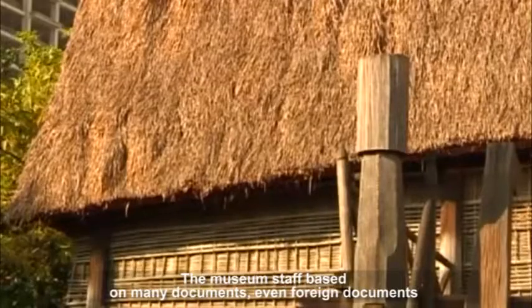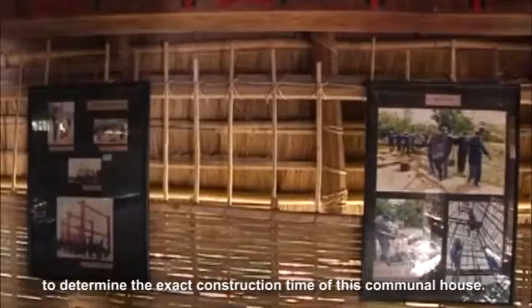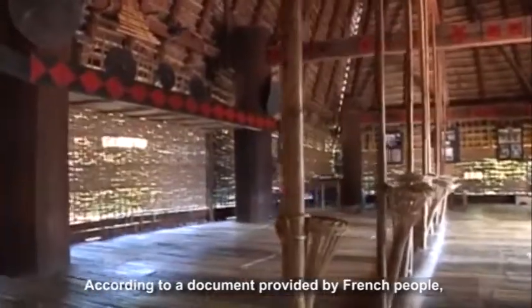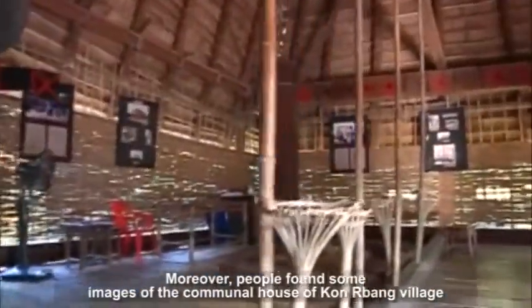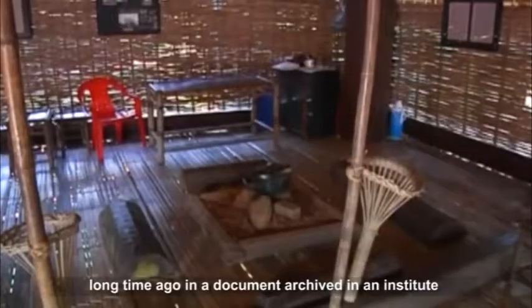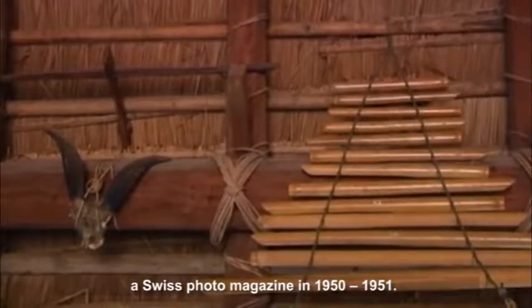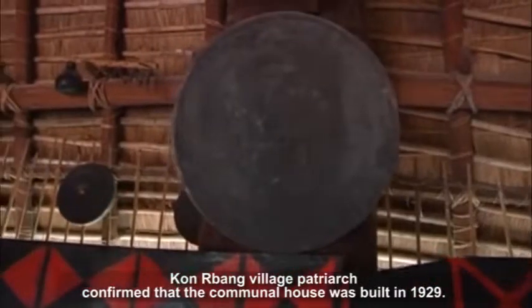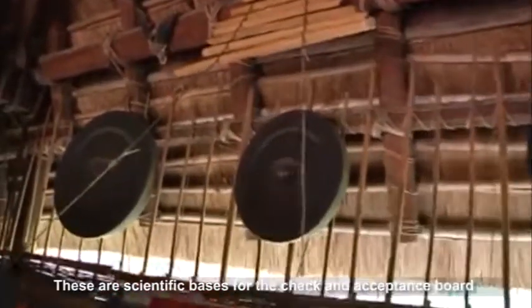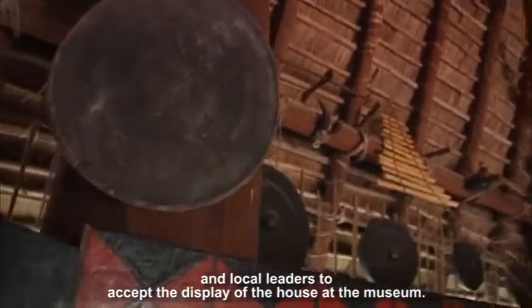The museum staff consulted many documents, including foreign documents, to determine the exact construction time of this communal house. According to a document provided by French people, this communal house was built in 1930. Moreover, people found images of the communal house of Khonbang village in a document archived in an institute in Washington, the US. Photos of the communal house taken in 1930 were also posted in a Swiss photo magazine in 1950-1951. Khonbang village patriarch confirmed that the communal house was built in 1929. These are scientific bases for the check and acceptance board and local leaders to accept the display of the house at the museum.